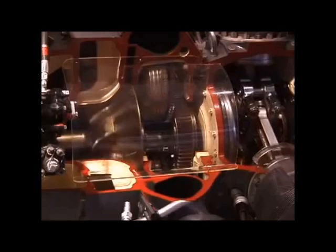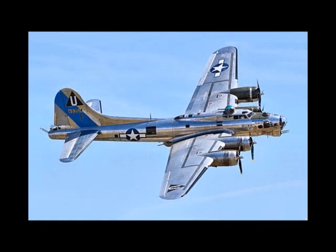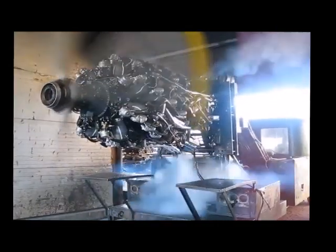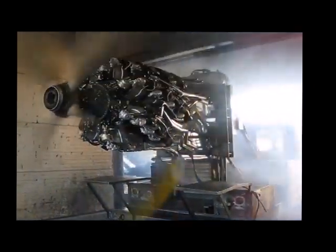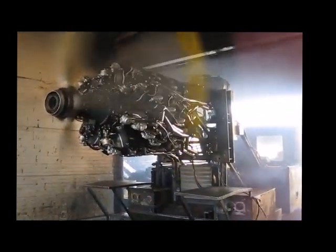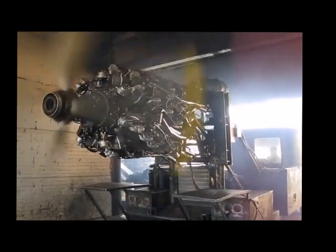Weighing in at nearly 3,700 pounds, it's the equivalent in weight to about half the bomb load capacity of the historic B-17 Flying Fortress bomber. The 28 cylinders required 52 spark plugs, and it was not only massive in size but amazingly efficient, delivering a power-to-weight ratio of just over 1 to 1.